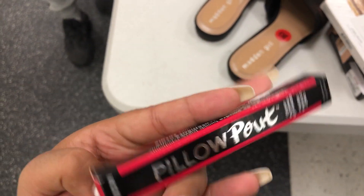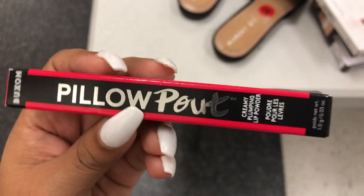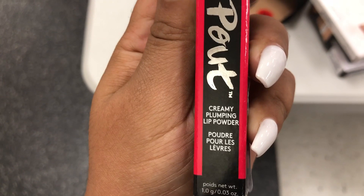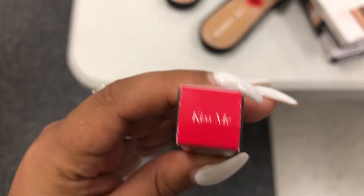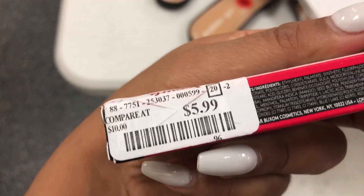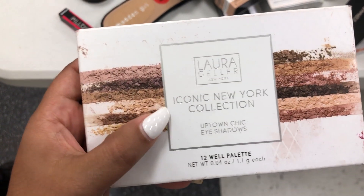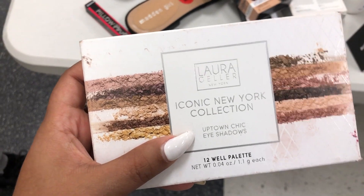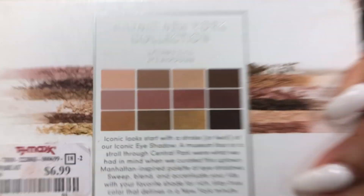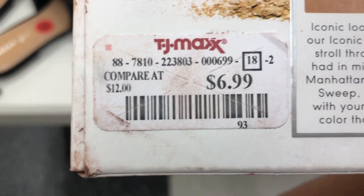We are in TJ Maxx, our first TJ Maxx, and we have this Buxom Pillow Pout Creamy Pump Plumping Lip Powder in the shade Kiss Me. And this is going for $5.99. We also found a Laura Gellar Iconic New York Collection Uptown Chic Eyeshadow Palette — here are the shades in the back — and it's going for $6.99.